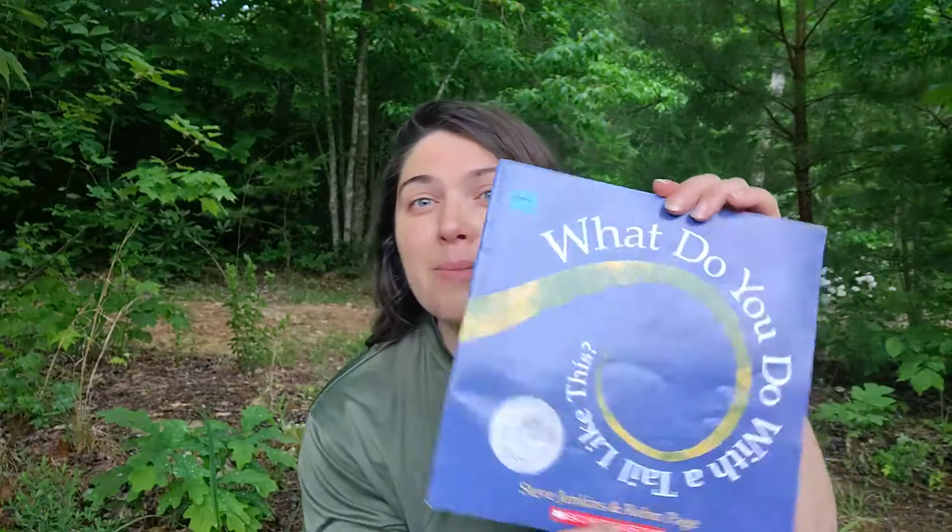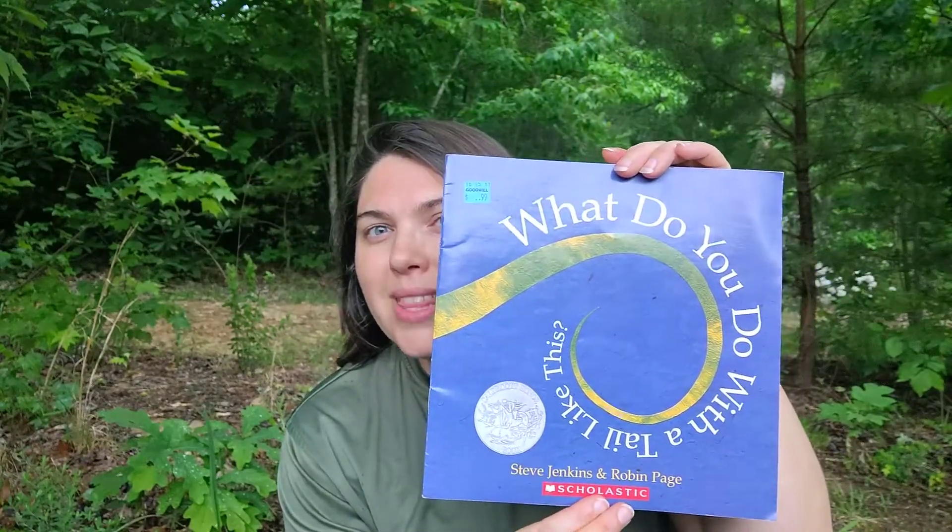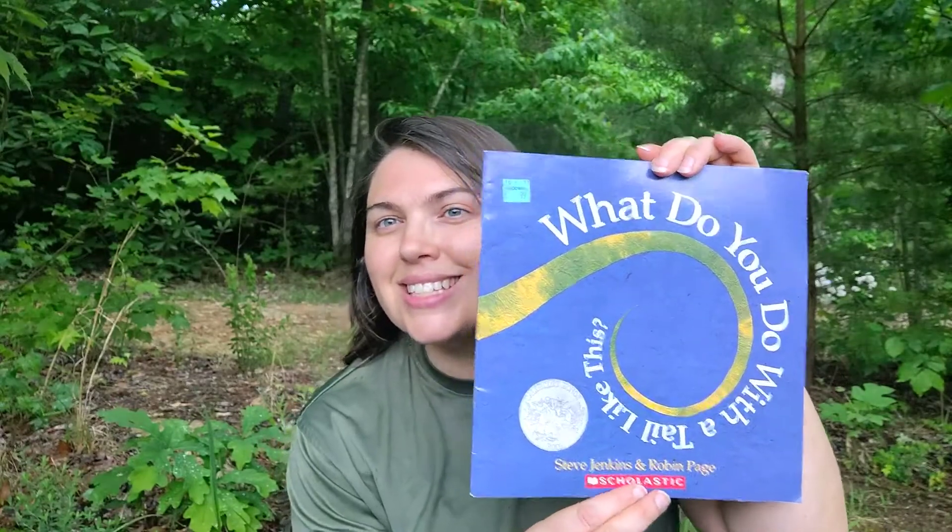Hi! Are you ready to read the rest of the story about the tail? What do you do with a tail like this? Yesterday we read the story and we learned about a lot of different animals, and what they use their noses for, and their feet for, and their eyes — different things. Now we're going to learn a little bit more about those animals.